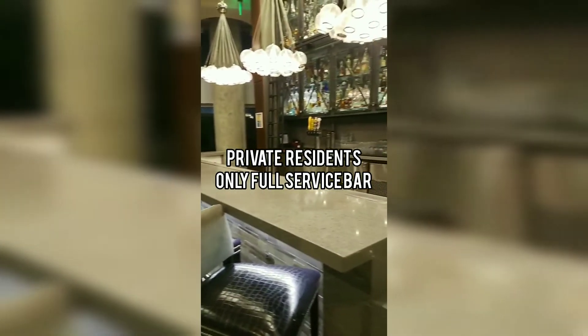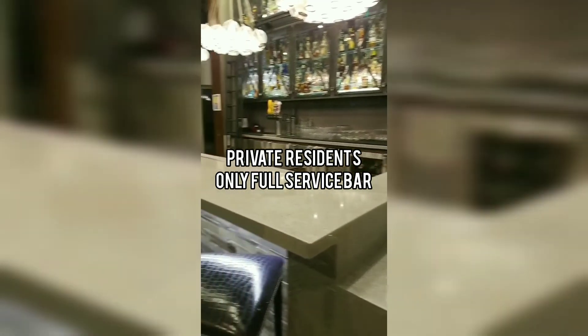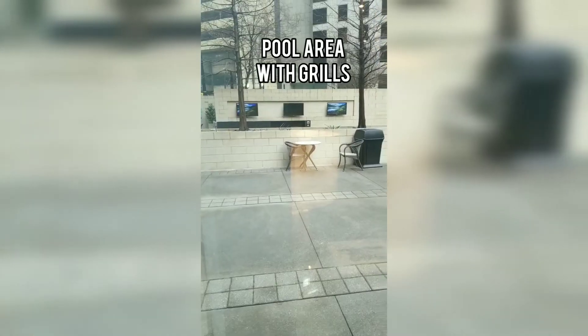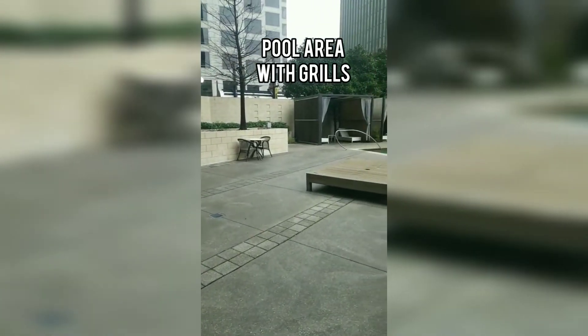This is the lounge that just keeps on going — it is huge. We also have our own private full-service bar. The owner of Sloan's Corner actually owns our bar. And then we're moving right along into the pool area.